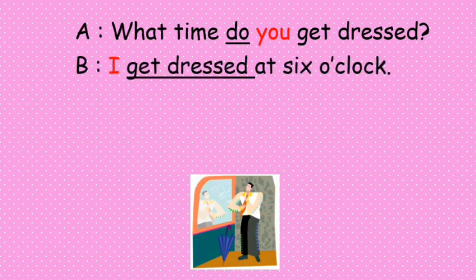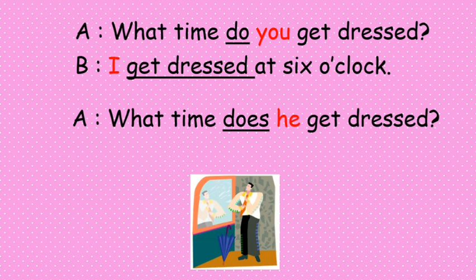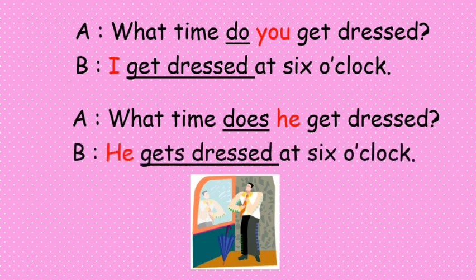'What time do you get dressed?' — 'I get dressed at six o'clock.' 'What time does he get dressed?' — 'He gets dressed at six o'clock.'